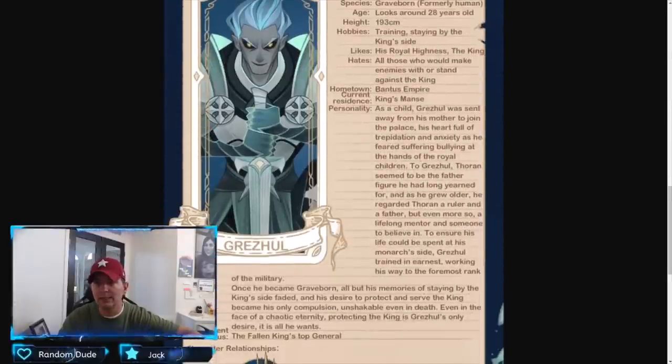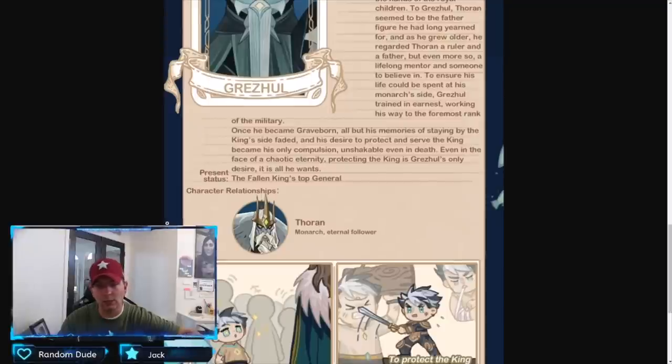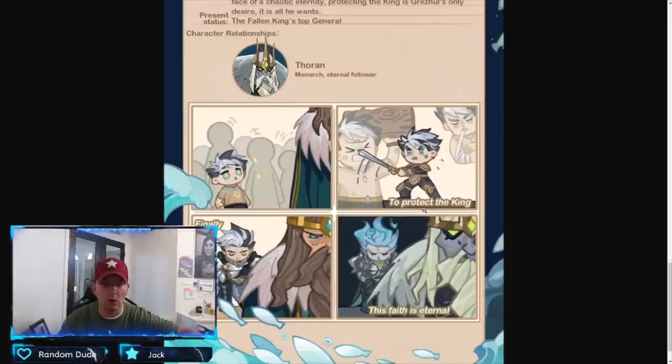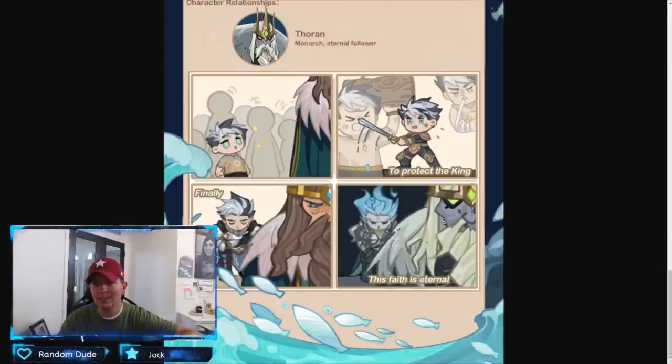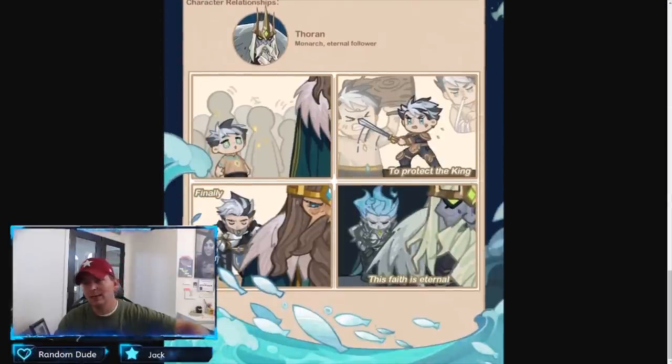Here is Grez the Monkineer — looks around 28 years old, so relatively young. His training stayed by the king's side — 'his royal highness the king.' He is just all about his relationship with and protecting the king. There he is as a boy — 'to protect the king was his only goal. Finally he protects the king, and even in death his faithfulness is eternal to Thorin.' Once Thorin had died, once Grez died and became Graveborn, all his memories of staying by the king's side faded and the desire to protect and serve the king became his only compulsion. He is now the protector of Thorin.